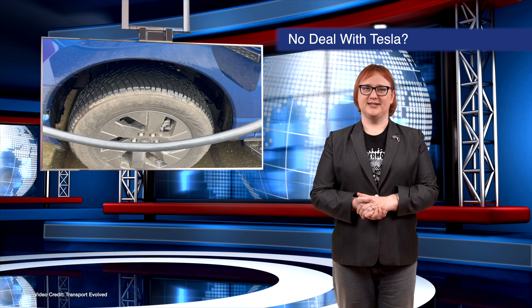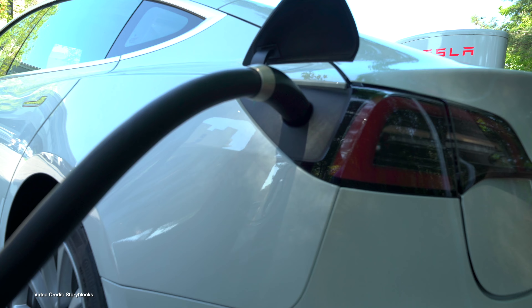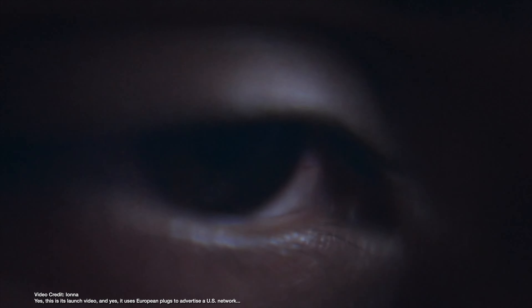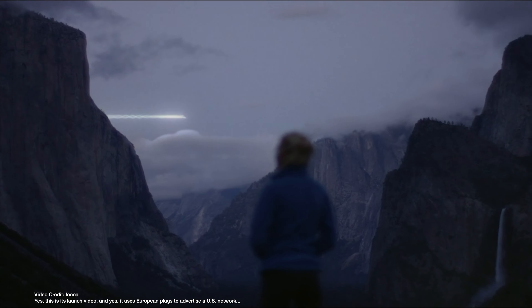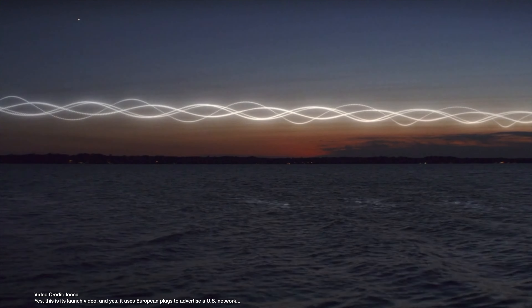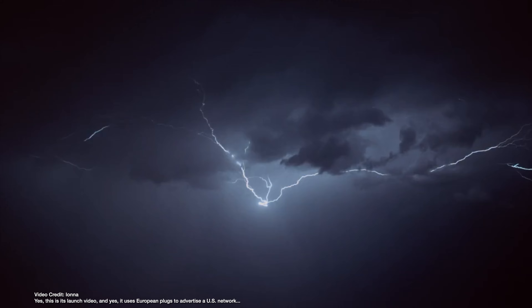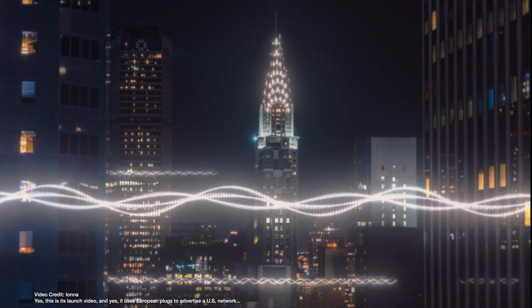When the auto industry in North America announced it was going to transition away from CCS Type 1 and towards NACS, we all had some questions about the process — including whether they'd just rely on Tesla superchargers. This week, that question was answered with a resounding no, as a bunch of US car companies announced a new charging network called Ionna, a new joint venture between BMW, GM, Honda, Hyundai, Kia, Mercedes-Benz and Stellantis. Stellantis has confirmed it will be switching to NACS, but unlike other automakers, it doesn't yet have a deal with Tesla to access the supercharger network — which might mean Jeep or Dodge EV owners can only use non-Tesla NACS charging infrastructure. Watch this space.